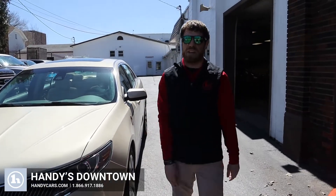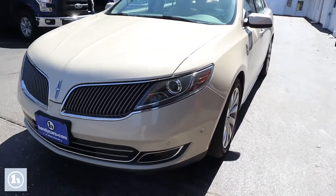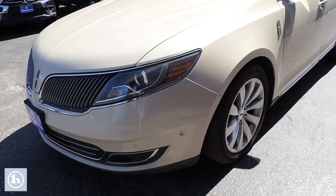Afternoon, Carolyn. It's Josh here at Andy's downtown in St. Albans. Behind me, I have that 2015 Lincoln MKS that you had inquired about.